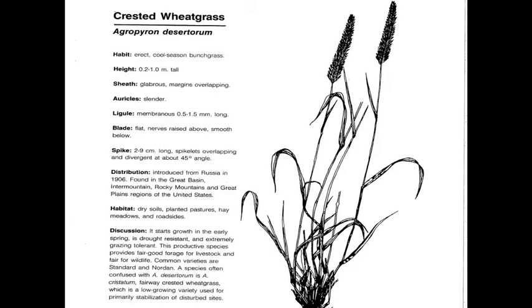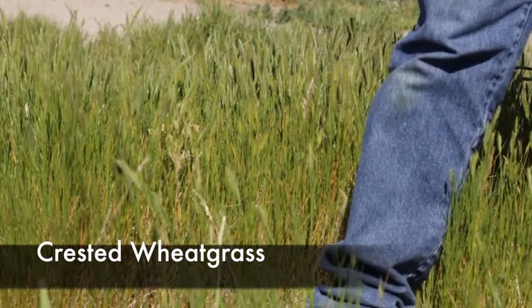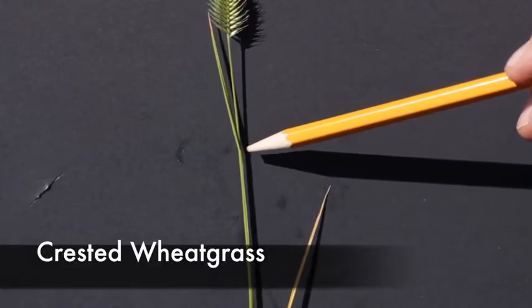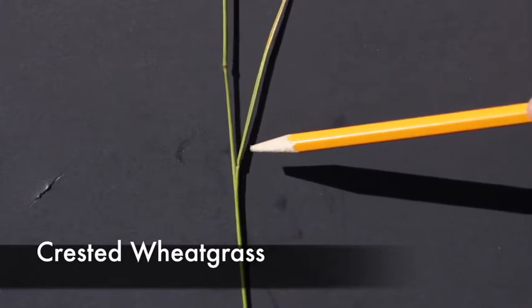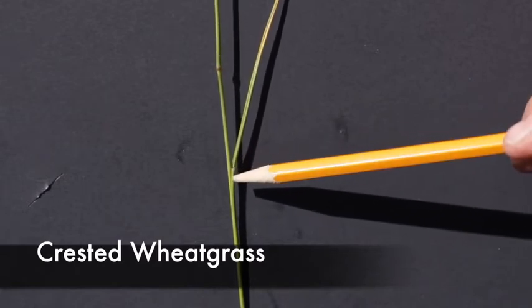Its key characteristics are a spike-like inflorescence characteristic of wheatgrasses, grows about two to three feet tall. Here we have a picture in the field of Crested Wheatgrass. The spike inflorescence that looks like a fish skeleton is the best characteristic. Since it is a wheatgrass, it also has auricles in the collar region, which is also a very good characteristic for wheatgrasses.